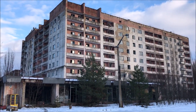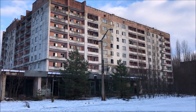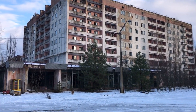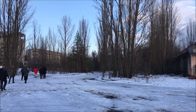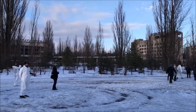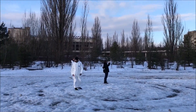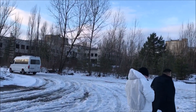This is a deserted town called Pripyat, which was newly built to accommodate people working in the Chernobyl power plant. It's just about 5 km from the Chernobyl power plant where the disaster happened in 1986.